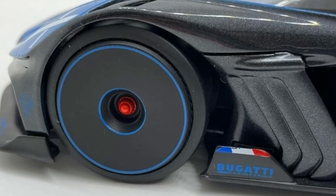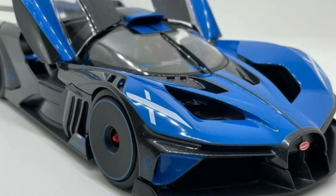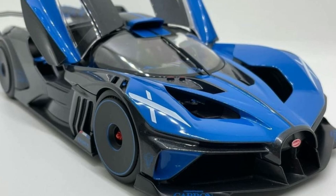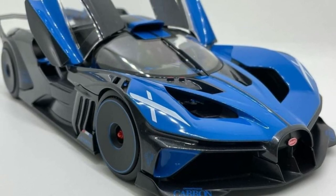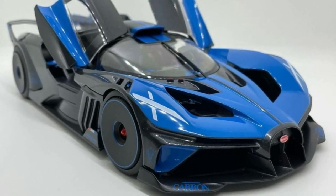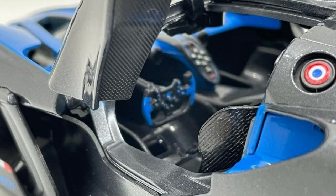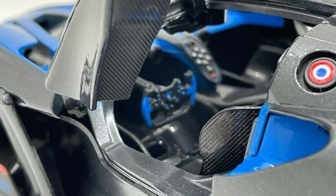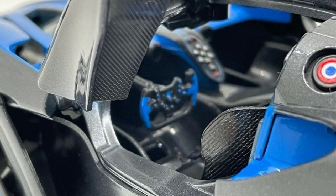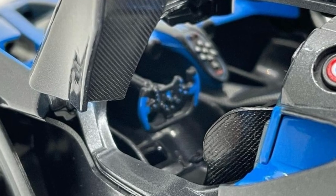Even for a maker like Bburago, who is not known really for super high-end cars — check out the details. Imagine what Auto Art and others could do with this. It has opening parts, it's diecast, and check out the details on the interior. I also love the carbon fiber pattern — really, really awesome and good looking. I hope I could find this; I'll definitely buy one if I can find it online.